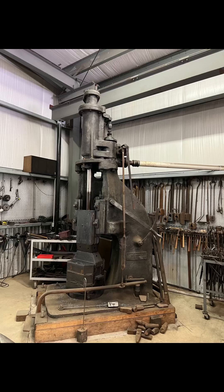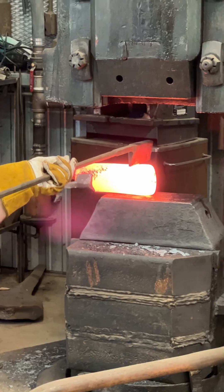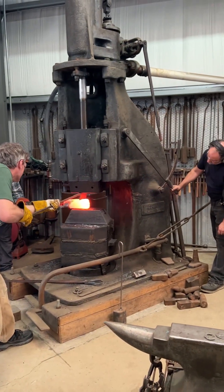This is a Beement steam hammer with an 800-pound ram, manufactured by the Neils Beement Pond Company in New York in the early 1900s — around 100 years old. It's going strong at Michael Dylan's shop, helping to make large metal sculptures.